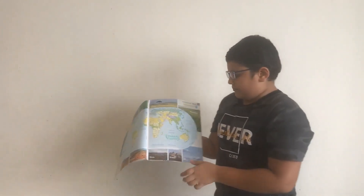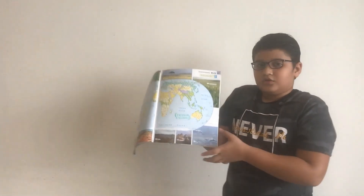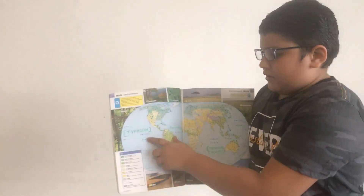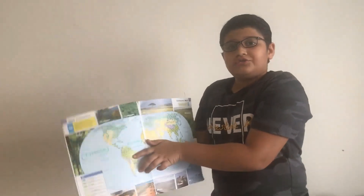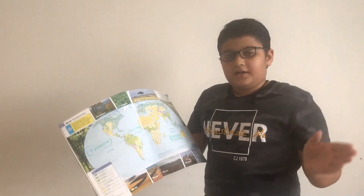Hurricanes are powerful swirling storms, and there are two types of hurricanes. The first type forms in the Indian Ocean and Oceania and is called tropical cyclones. The other one forms in the Pacific Ocean and is called typhoons. Hurricanes usually form in the tropical parts of the Atlantic Ocean.